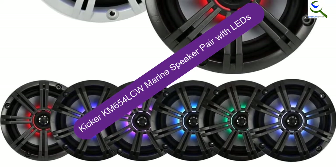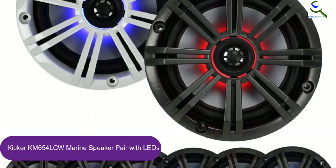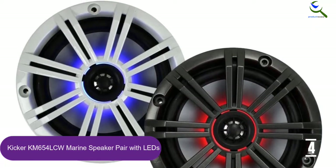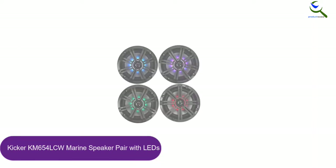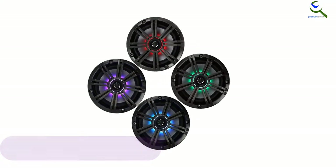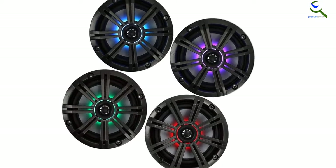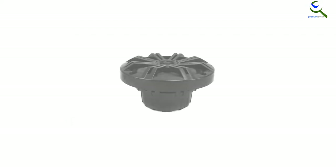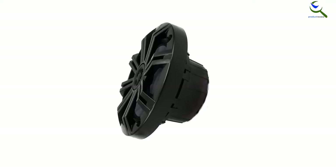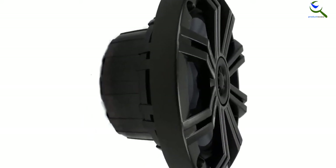Moving on at number 4, we have the Kicker KM654 LCW marine speaker pair with LEDs. The Kicker KM654 LCW is a two-way marine speaker with something special. This pair of speakers is equipped with removable multi-color LED accent lighting. With the optional remote, not included, you can change the lighting to fit the mood or music. Choose among 20 different colors and 19 dynamic modes, including brightness, fade, and strobe. These marine speakers come with black and white grills, so you can select which suits your surroundings best. Thanks to the integrated moisture draining system, you never need to worry about water sprays.